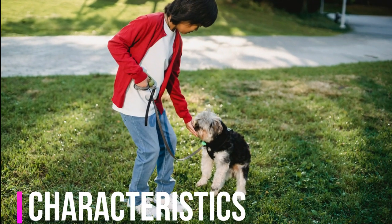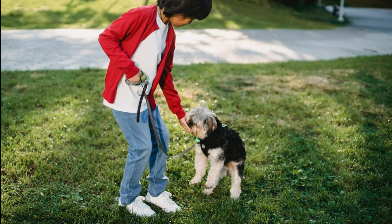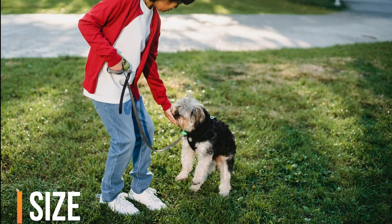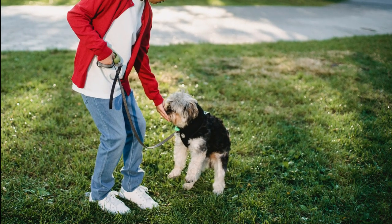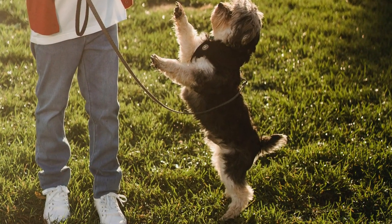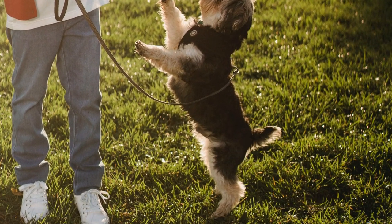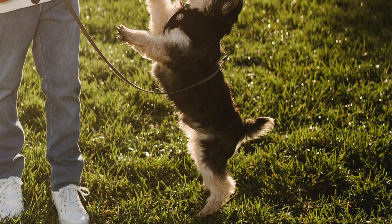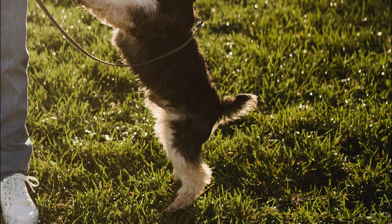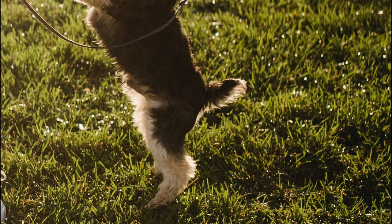The Yorkshire Terrier is renowned for its distinctive features and dynamic personality. Yorkies are a pint-sized breed, typically weighing between 4 to 7 pounds (1.8 to 3.2 kilograms) and standing at a mere 7 to 8 inches (18 to 20 centimeters) in height at the shoulder. Their small stature makes them ideal for apartment living and close companionship.